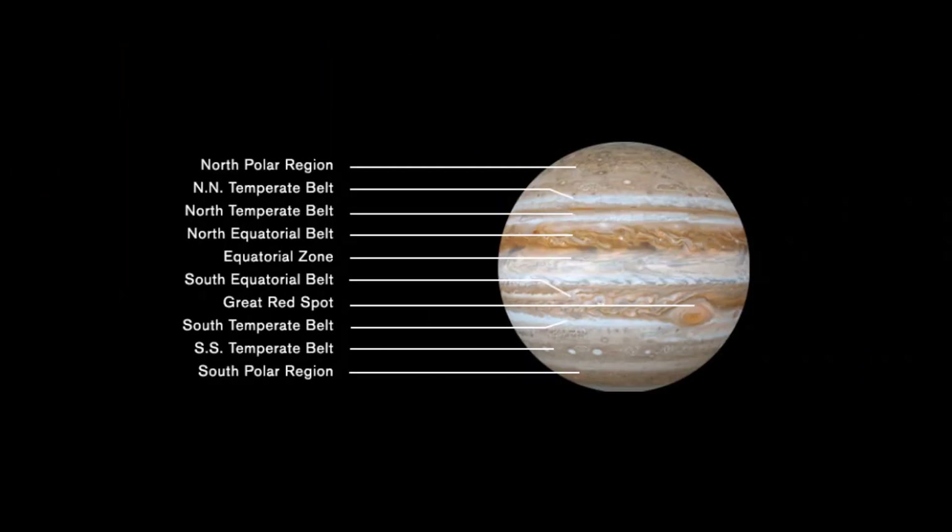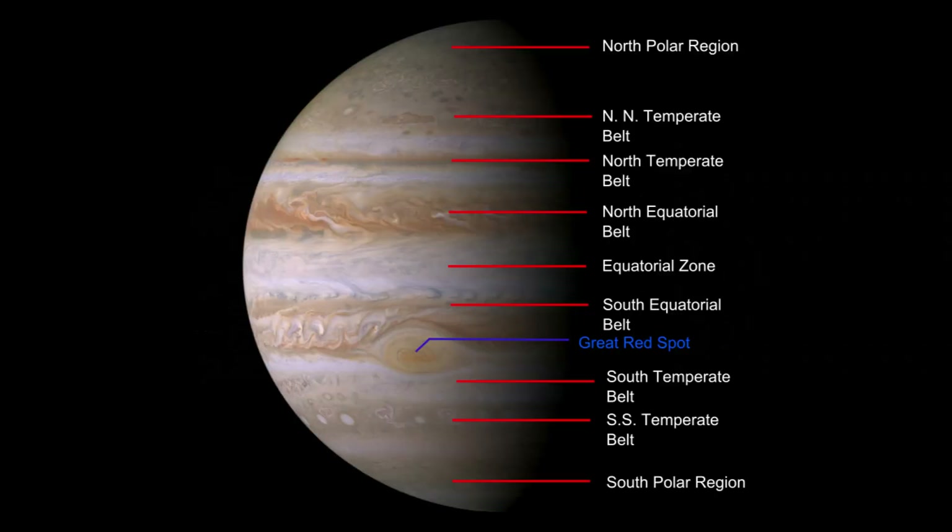When we observe Jupiter, we are looking at the top layer of its clouds. Cloud bands have different temperatures and chemical makeup that result in different colors. Jupiter's dark-colored bands are known as belts, while light-colored bands are zones. The reddish clouds are found at higher altitudes, while the brown and cream-colored clouds are found at middle-level regions.